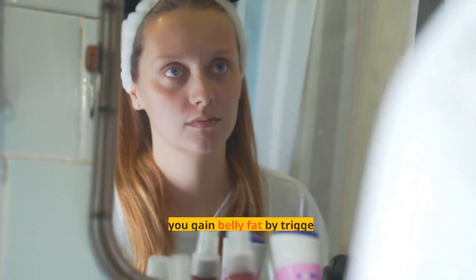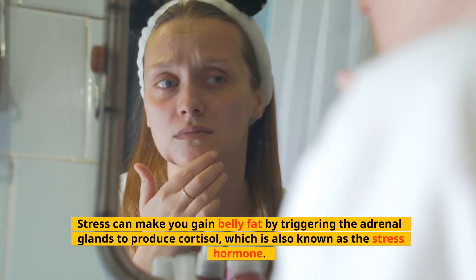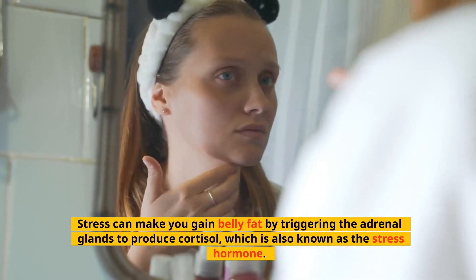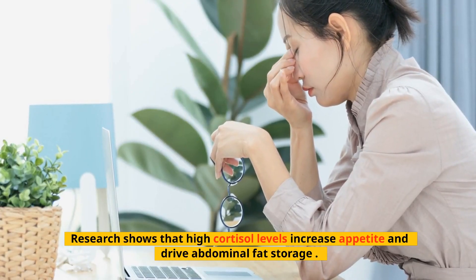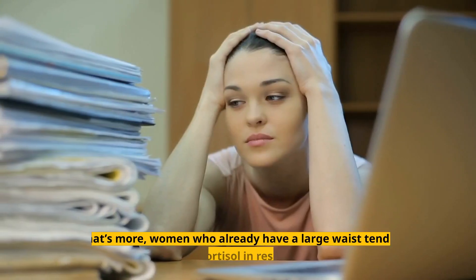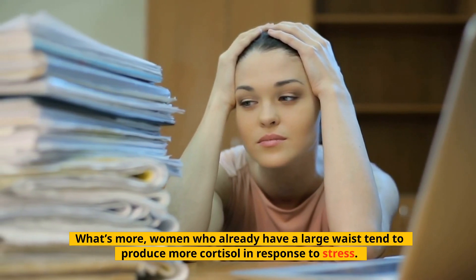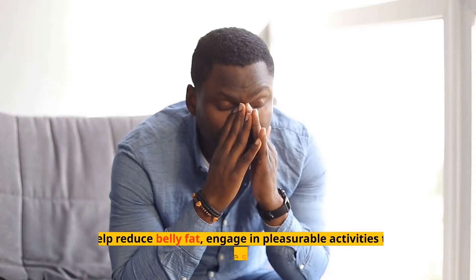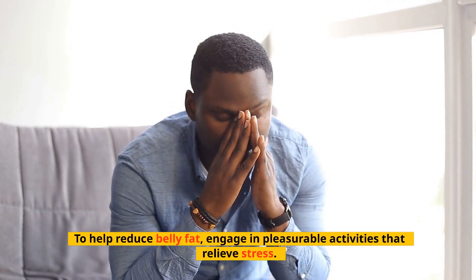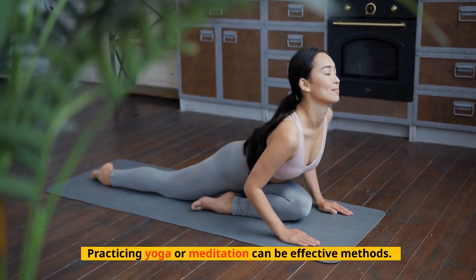Tip 5: Reduce Your Stress Levels. Stress can make you gain belly fat by triggering the adrenal glands to produce cortisol, also known as the stress hormone. Research shows that high cortisol levels increase appetite and drive abdominal fat storage. What's more, women who already have a large waist tend to produce more cortisol in response to stress. Increased cortisol further adds to fat gain around the middle. To help reduce belly fat, engage in pleasurable activities that relieve stress — practicing yoga or meditation can be effective methods.